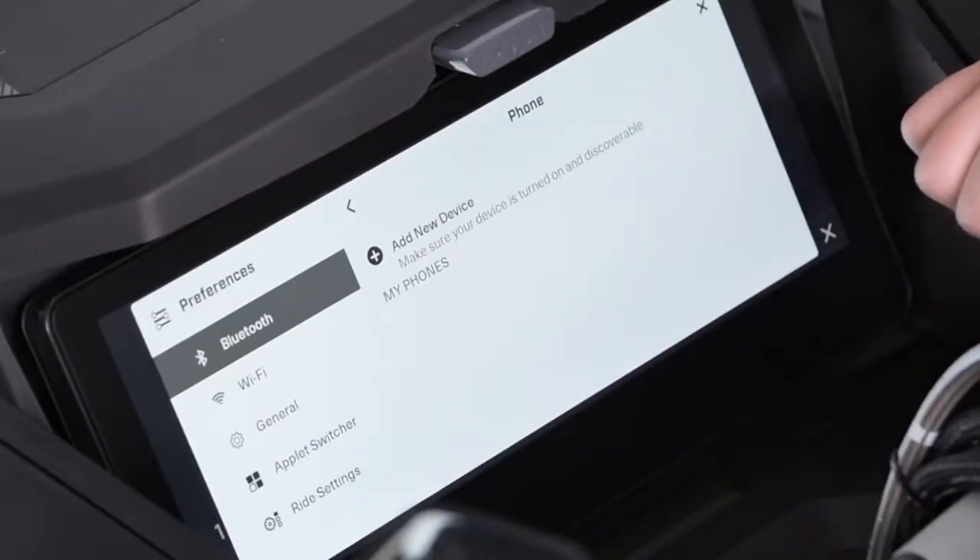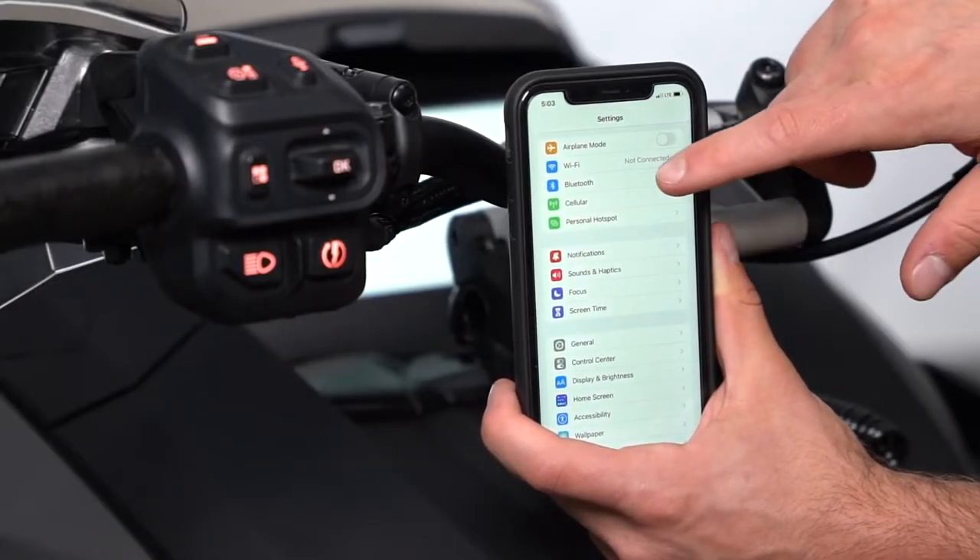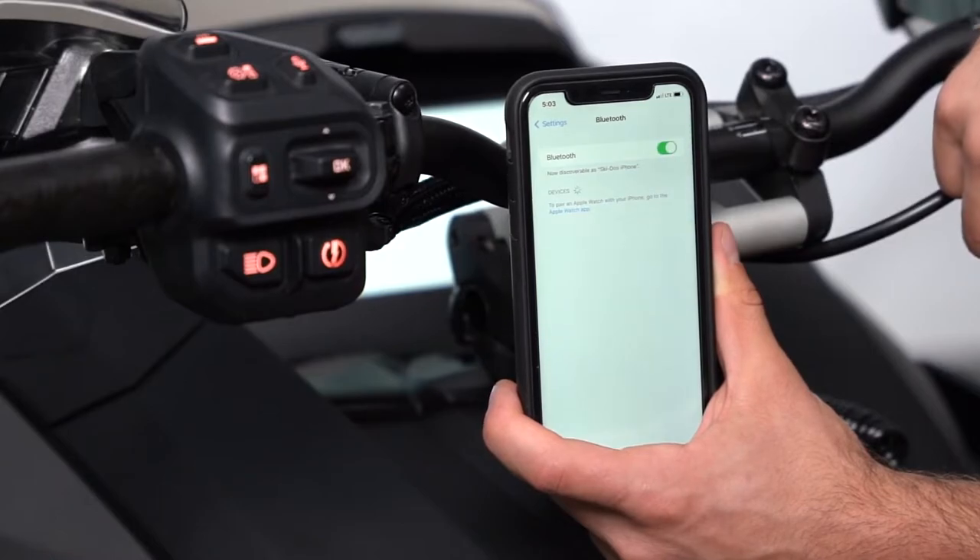From there, you can see your previously connected phones. If there are none, press Add New Devices. The display will then search for the device. Make sure that your phone is near the display. Then access the Bluetooth settings on your phone. Once the display finds your phone, you'll see the name of the Bluetooth display on your phone screen. It will be BRP underscore and the four last numbers of your sled's BIN number.